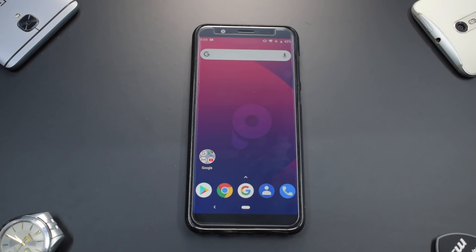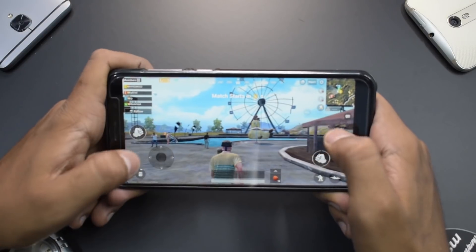To sum up before the PUBG gameplay: there are no major bugs encountered in the first 24 to 36 hours. Tomorrow I'll shoot a complete review, nitpicking the ROM and encouraging the developer — Akshat — who is already doing an excellent job. Thank you for this wonderful ROM for the Zenfone Pro M1. Now let's go ahead and quickly play some PUBG and see if it lags.